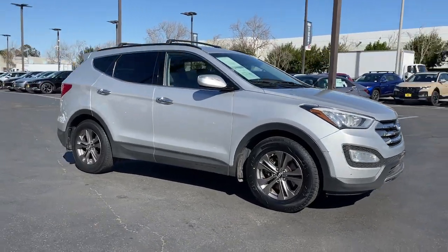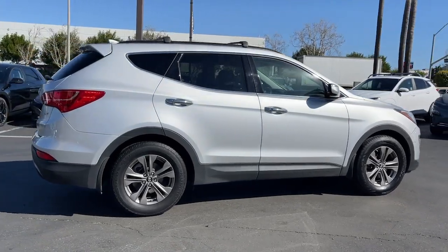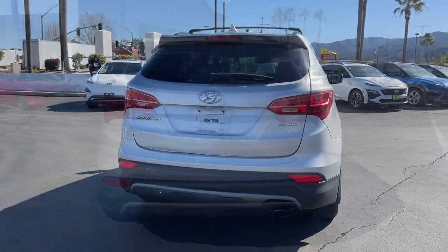Looking for your dream car? It could be the 2013 Hyundai Santa Fe. With less than 80,000 miles on the odometer, this vehicle stands out from the rest.